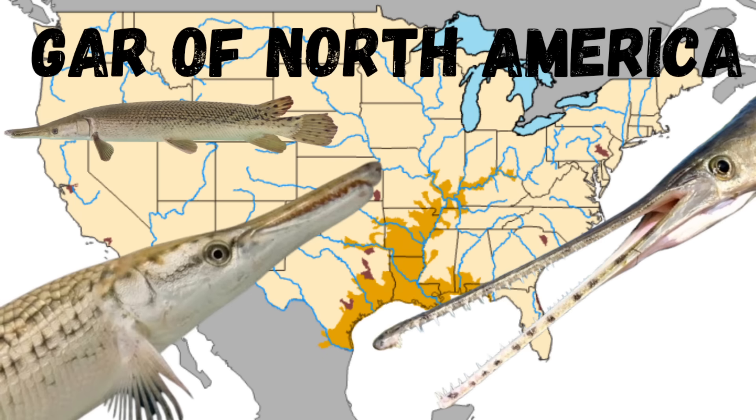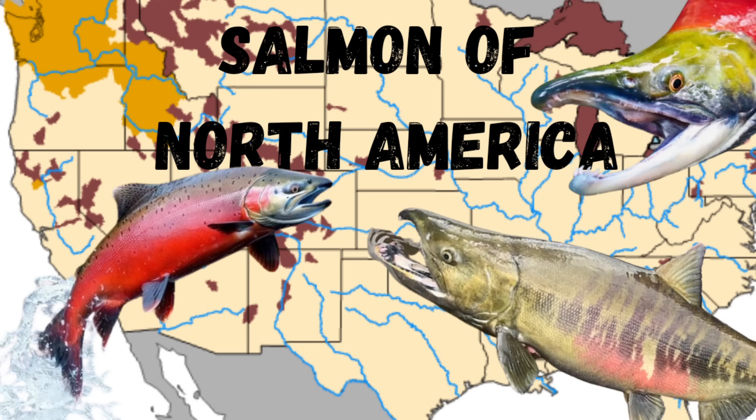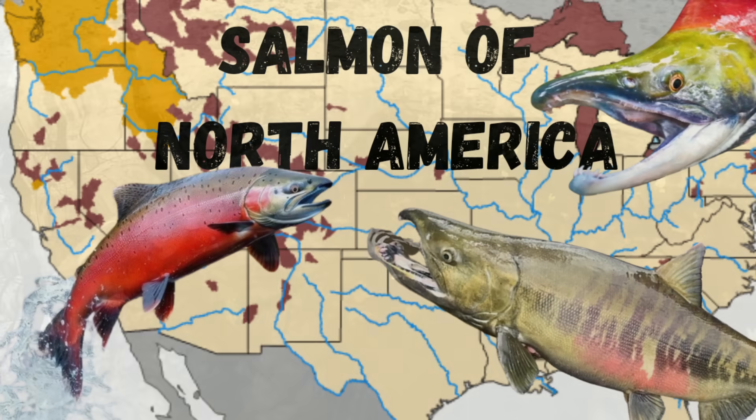If you want to learn more about the wonderful species of fish found here in North America, I encourage you to subscribe to my channel and check out my other videos in this series. Thank you so much for your support, and I hope to see you on the next one.